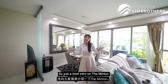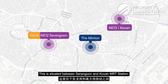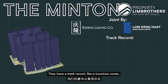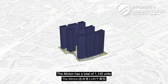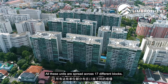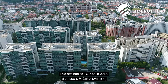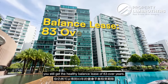Just a brief intro on The Minton. This is located along Lorong Asu, situated between Serangoon and Kovan MRT station. We are a 12-minute walk from Serangoon MRT. The Minton is a joint venture by Kang Leong and LKHS Builder, with a track record including a luxurious condo called Klimt. They also have Mayor House and Principal Garden. The Minton has a total of 1,145 units ranging from 1-bedder all the way to 5-bedder penthouses, spread across 17 different blocks, all with a north-south orientation. It is a 99-year leasehold project from 2007 that attained its TOP in 2013, meaning new owners still get a healthy balance lease of 83 over years.